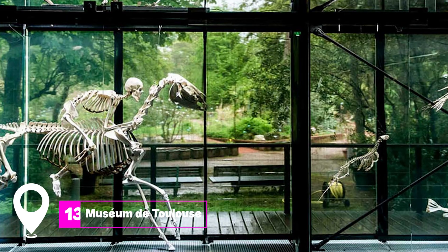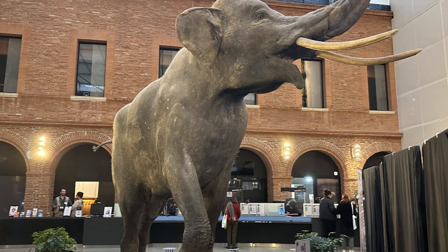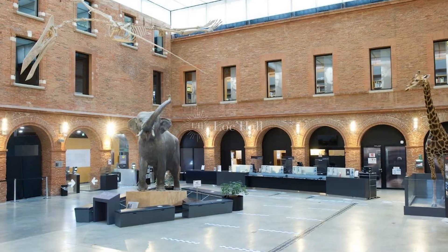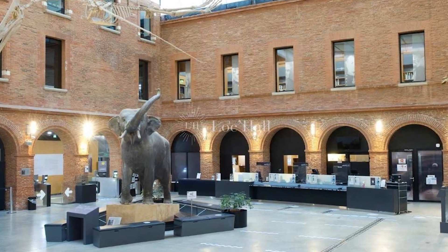At number 13, we have Musée de Toulouse. This is France's largest ethnological and natural history museum outside Paris. It offers a wide range of exhibits, from botanical to paleontological, making it a paradise for science lovers.